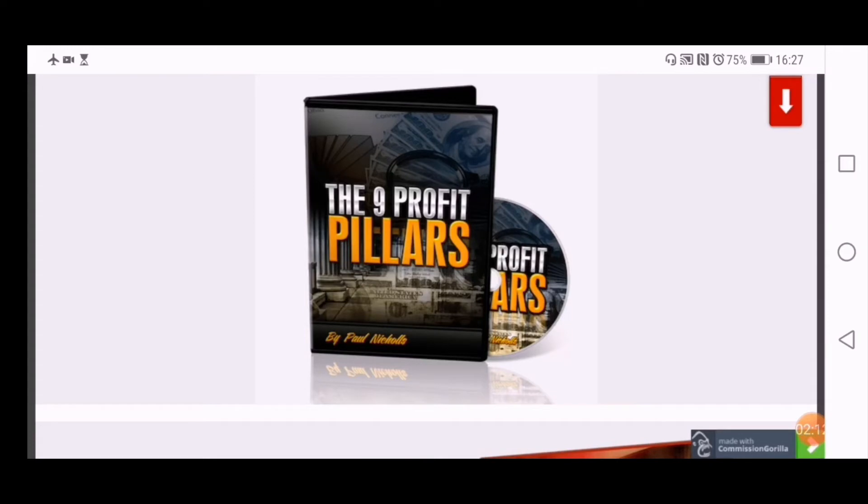The next one is Nine Profile Pillars — a full course by Paul Nichols teaching you how to set up nine different sources of income. This is how he got started. In this day and age, it's best to have multiple income sources rather than relying on just one. This is a full video training course.